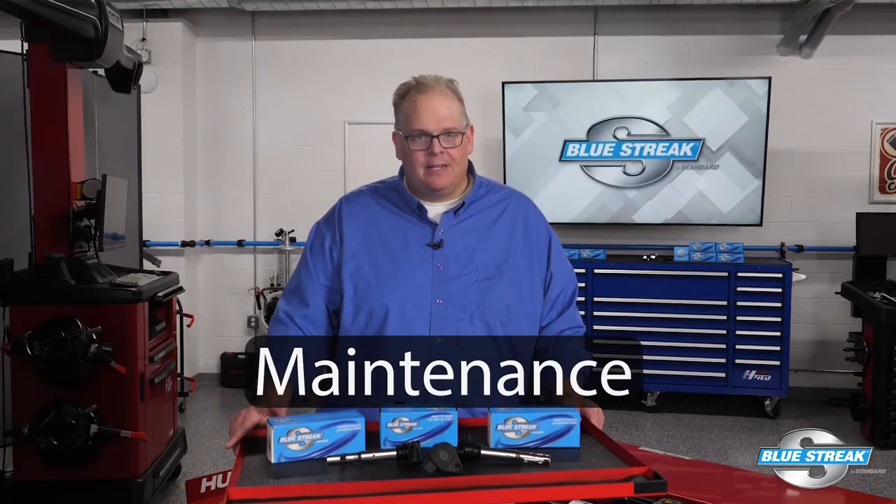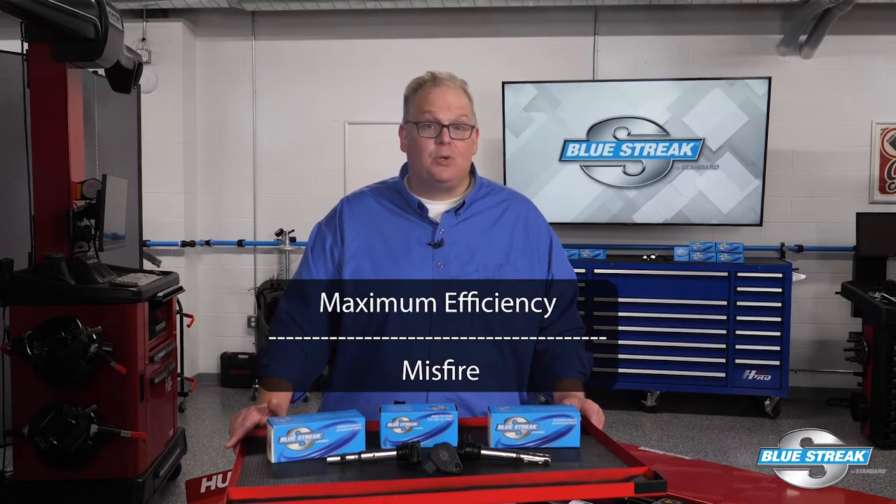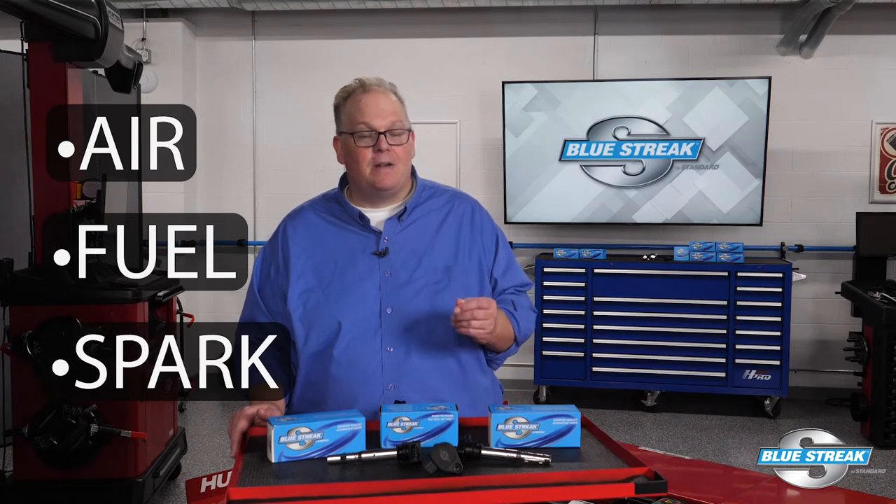So what's the cure? Simple — maintenance. Today's import nameplate turbocharged and direct injection engines operate on a very fine line between maximum efficiency and a misfire. Any changes to the inputs like air, fuel, or spark can cause a misfire and codes.